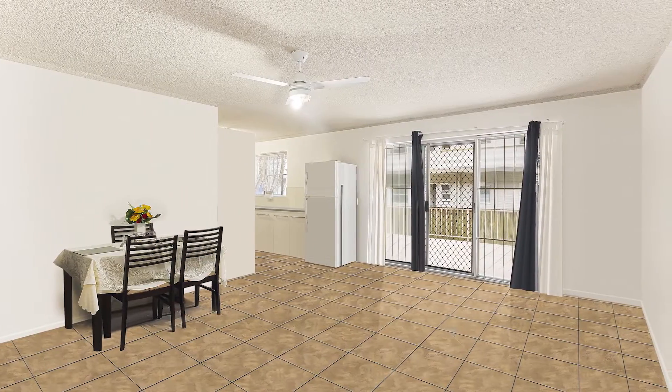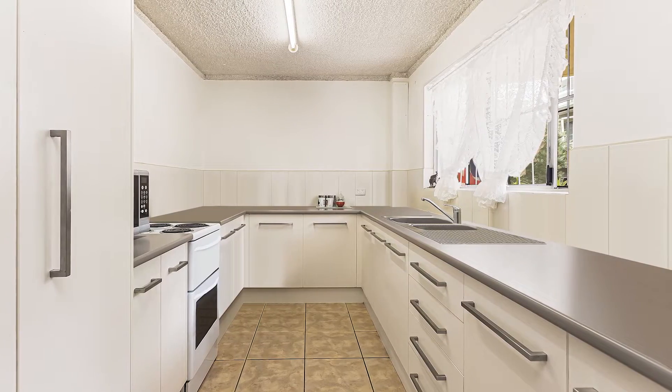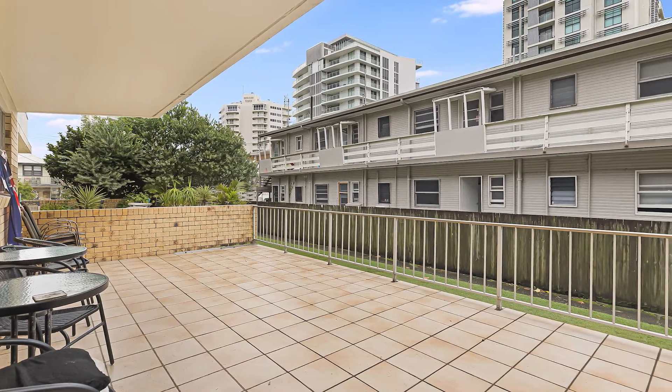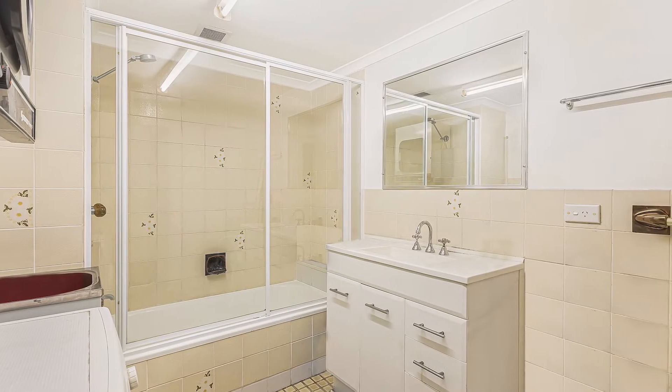This tidy two-bedroom unit is sure to attract the attention of a savvy investor, first homebuyer or keen renovator. Well located in a block of just 15 and within walking distance of a plethora of dining and entertainment options, a short 200-metre stroll will have you upon the shores of the iconic Kira Beach.